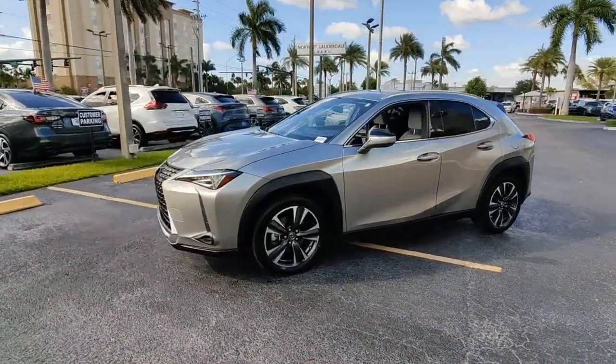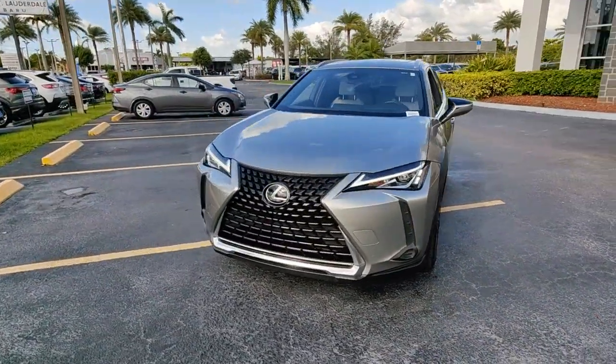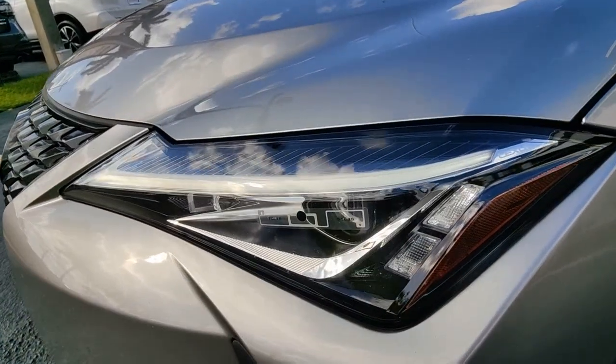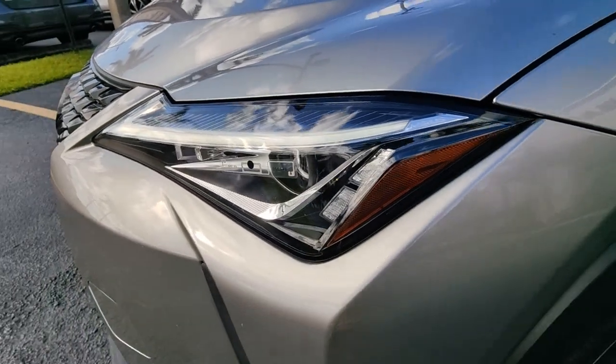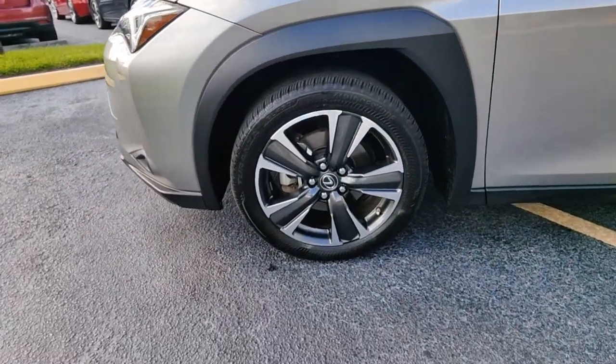These are just some of the great options this vehicle comes with: navigation system, keyless entry, sunroof/moonroof, power passenger seat, dual zone AC, power driver seat, electronic stability control, aluminum wheels, blind spot monitor, and intermittent wipers.